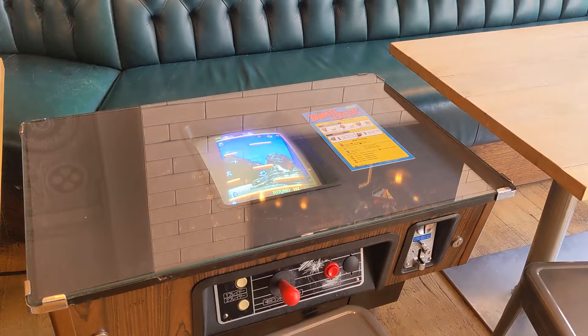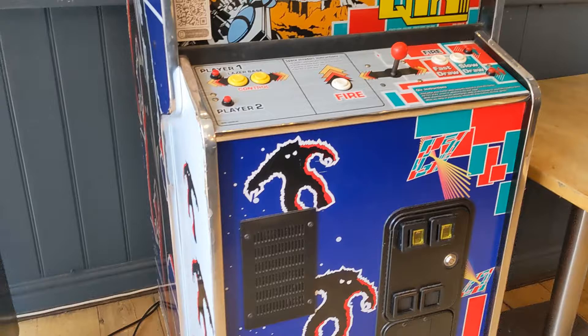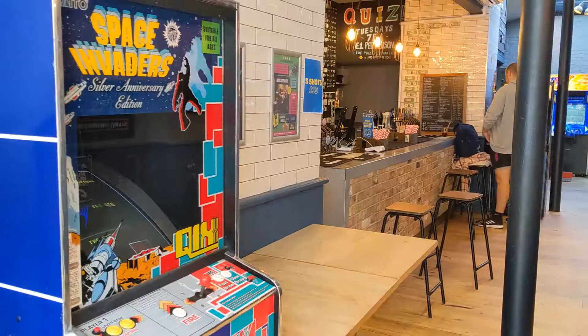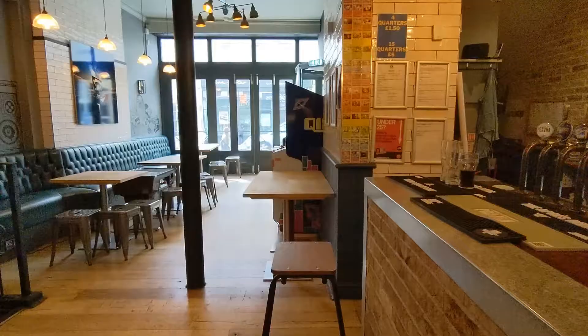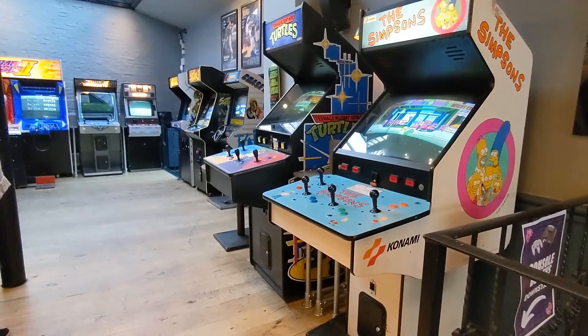These are the machines you're greeted with first at Four Quarters in Bristol. It's on Park Street, which is pretty much the centre of Bristol. Some really nice, tidy cabs. It was a bit smaller on first impressions than I imagined, but still a lot crammed into a small space. There are some nice classic machines here — Super Hang-On, Tetris, and Space Invaders. There's a really nice bar as well with great beer, and this is just a quick spin around from where you enter to the main arcade area where you'll see a lot more machines.